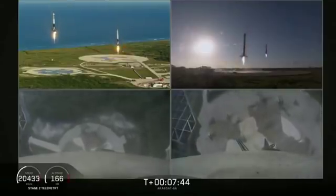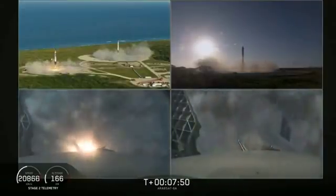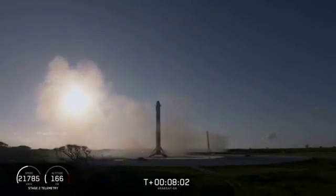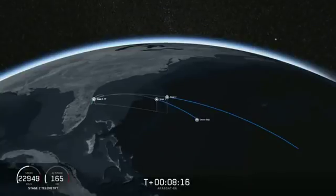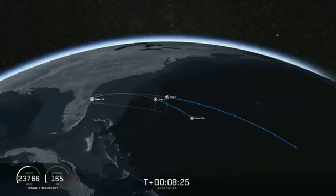You can see the side boosters coming down. An amazing view. You can hear our crowd going crazy right now. Both side boosters have landed on our landing pads — Landing Zone 1 and Landing Zone 2. What an amazing sight to see. Now we're waiting for the engine to shut down on the second stage and for the center core to land. If all goes well, we'll have successfully recovered all three boosters, which we have never done before.